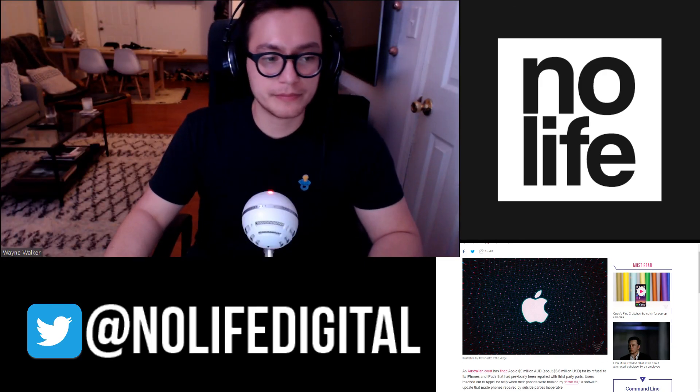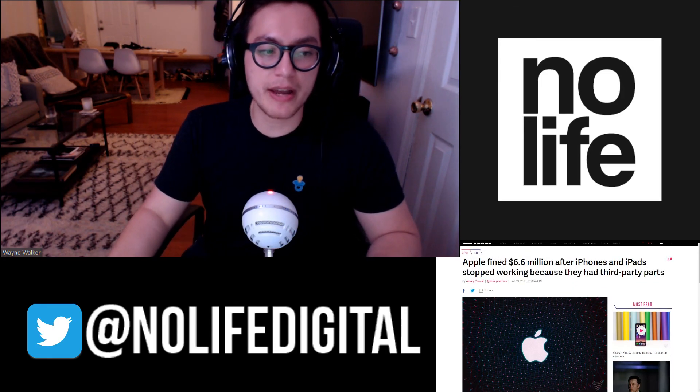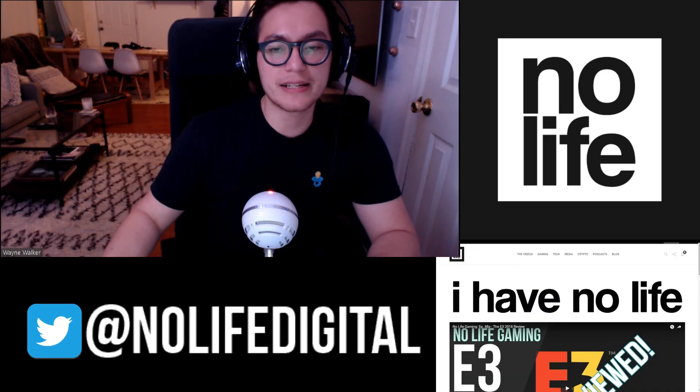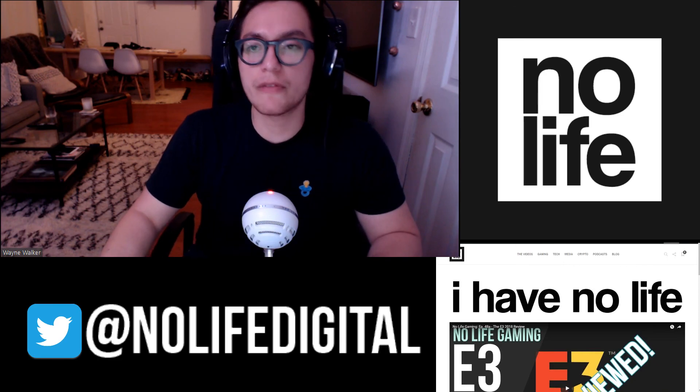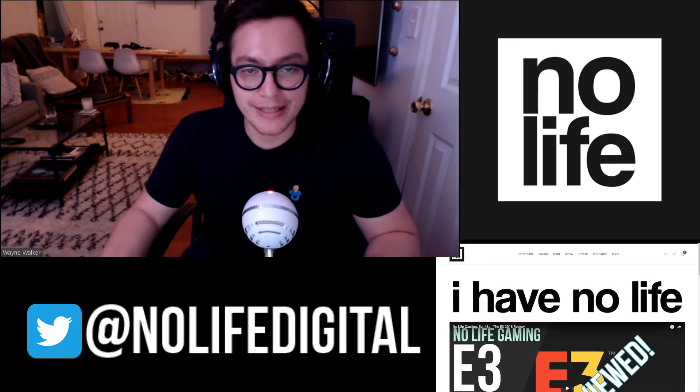That's pretty much it. Thank you for listening to the No Life Tech Show. We'll see you guys next week. Make sure you follow us at No Life Digital on Twitter and Instagram and hit up our website, nolife.digital — that's where you get all of our content, articles, and reviews. Catch you guys later, bye.